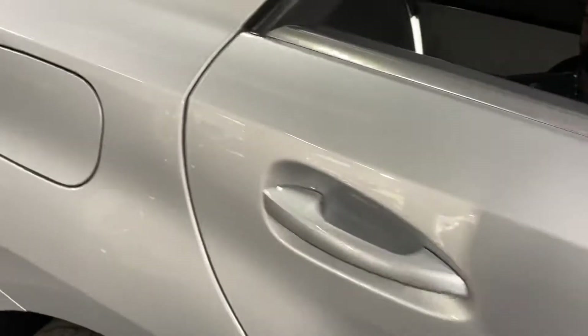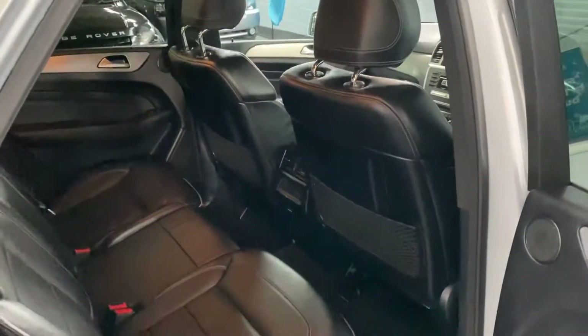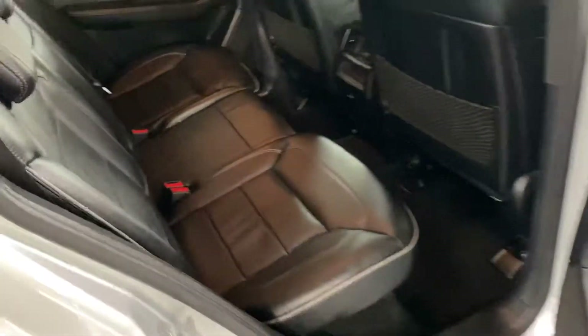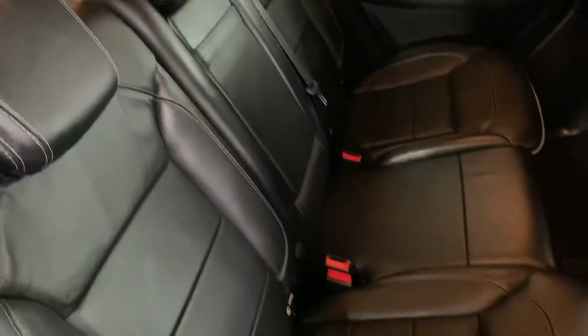Moving to the rear — same as the exterior and the front seats, the rear seats are in lovely condition as you can see.